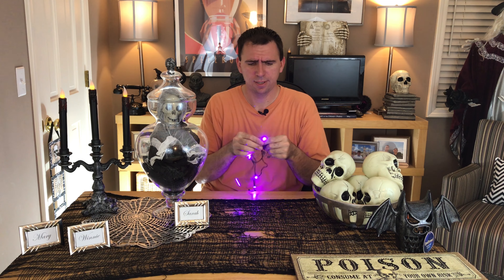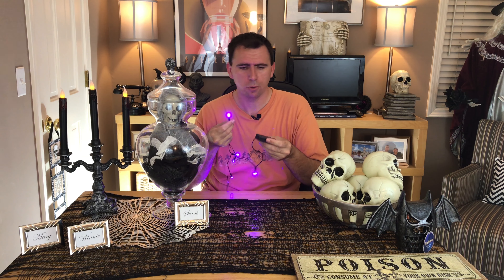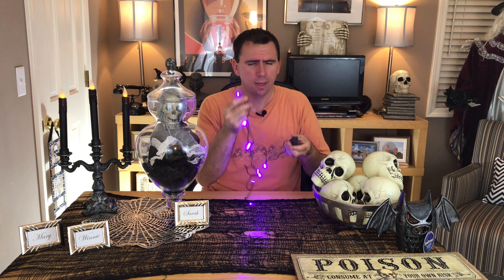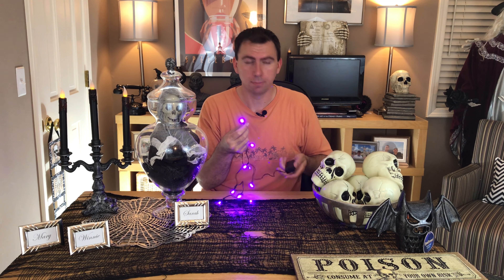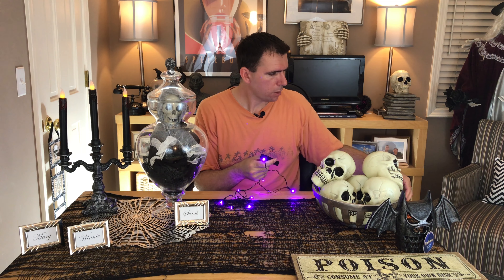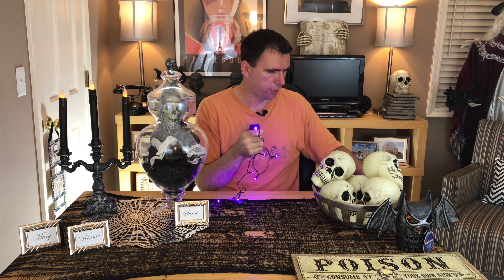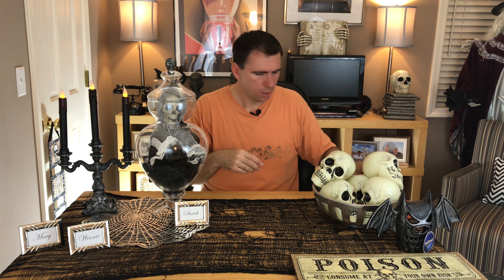Hey everybody, I have been having a great time shopping. It looks like the Halloween stuff is really hitting the stores, so I wanted to take some time to update you on part of my July haul where I found that apothecary jar and asked you for suggestions as to what I could fill it with. Well, you all gave me some great ideas. I did a lot of shopping today and I have a finished product for my apothecary jar.